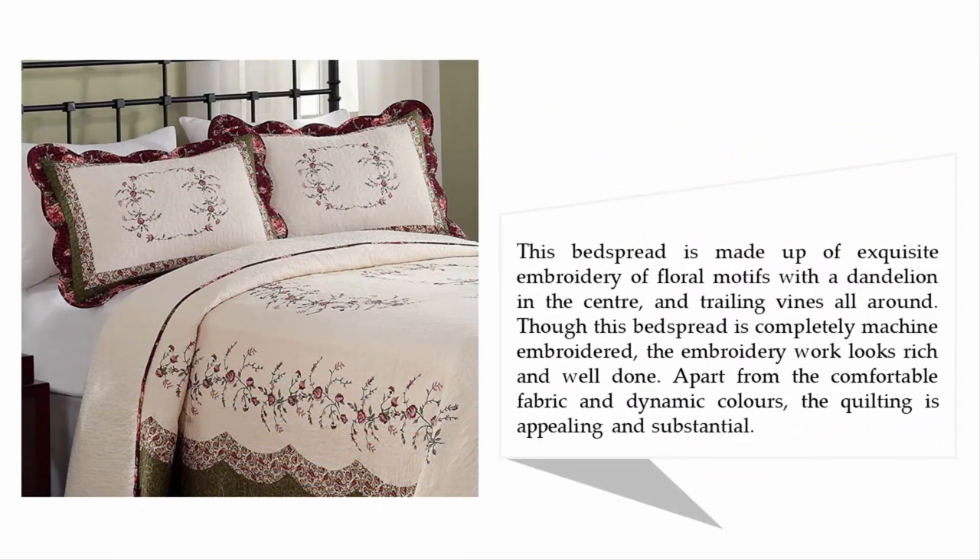This bedspread is made with exquisite embroidery of floral motifs with a dandelion in the center and trailing vines all around. Though completely machine embroidered, the embroidery work looks rich and well done. Apart from the comfortable fabric and dynamic colors, the quilting is appealing and substantial.